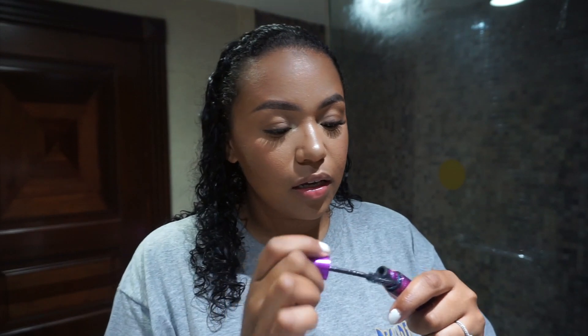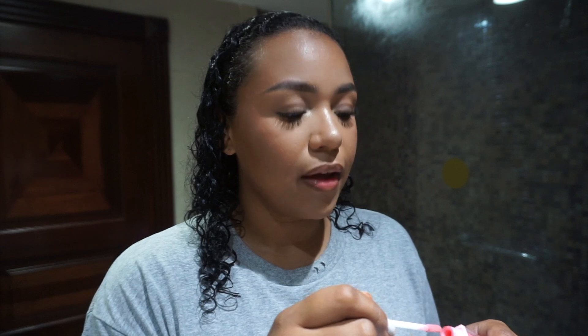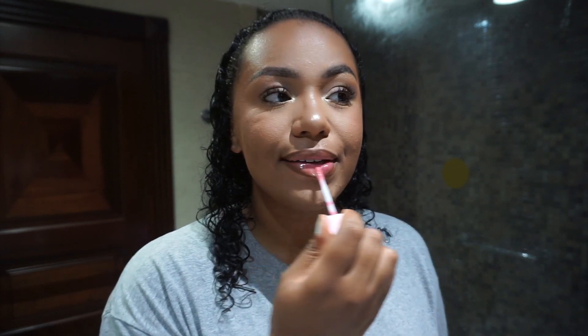Now I'm going to put some Maybelline Falsies Mascara on my lower lash line. For lips I'm using the NYX Suede Lip Liner in Downtown Beauty — it's like a dark brown — and then going in with my Dominique Cosmetics Pink Lemonade lip gloss, applying that on my lips.